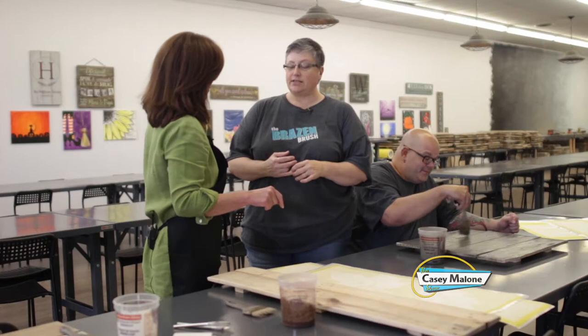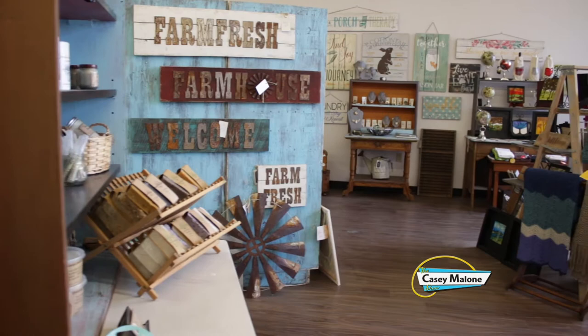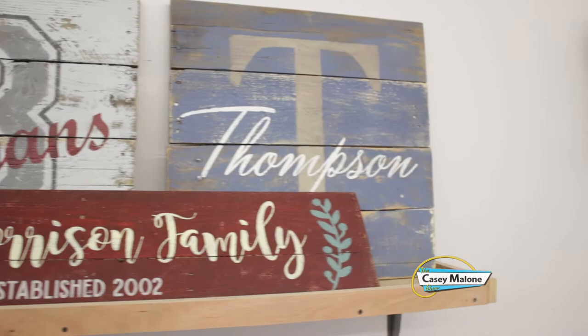We have over 90 designs — I think 45 or 50 of which are customizable with family names and established dates. We can change wording on the sign if they want something a little different. We'll even do customs — there's a small upcharge just for design time. Well, it takes time.